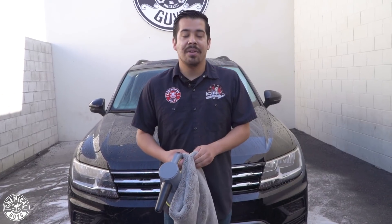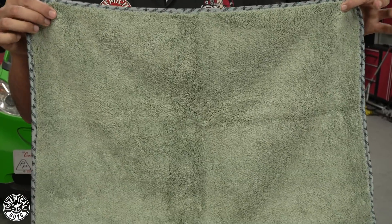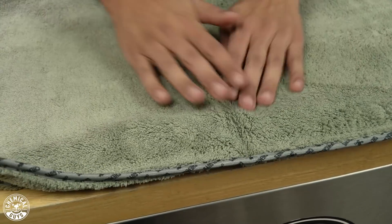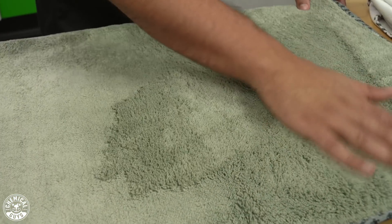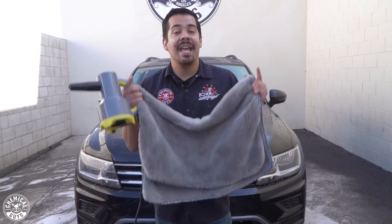So you're done washing your car, now it's time to dry it up. To dry it, you want to make sure that you have the proper tools and equipment to get the job done. The first product is our Woolly Mammoth drying towel — our hugest, thickest, plushest microfiber drying towel with silk edging. This towel will literally soak up a whole gallon of water, no problem, and will tackle any size ride, whether you're driving a full-size truck or a small compact car.